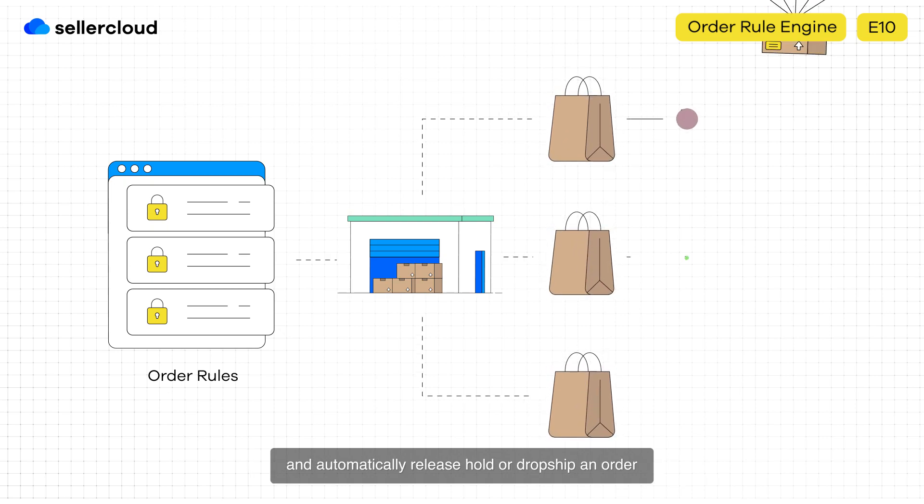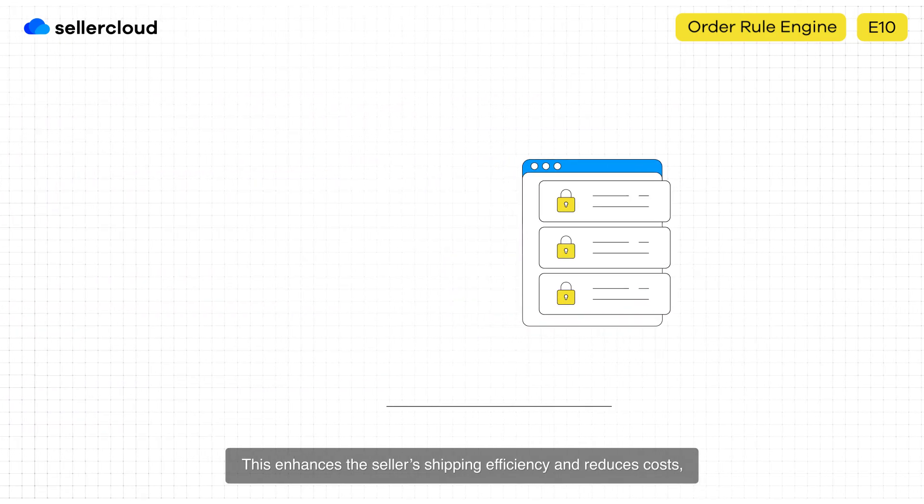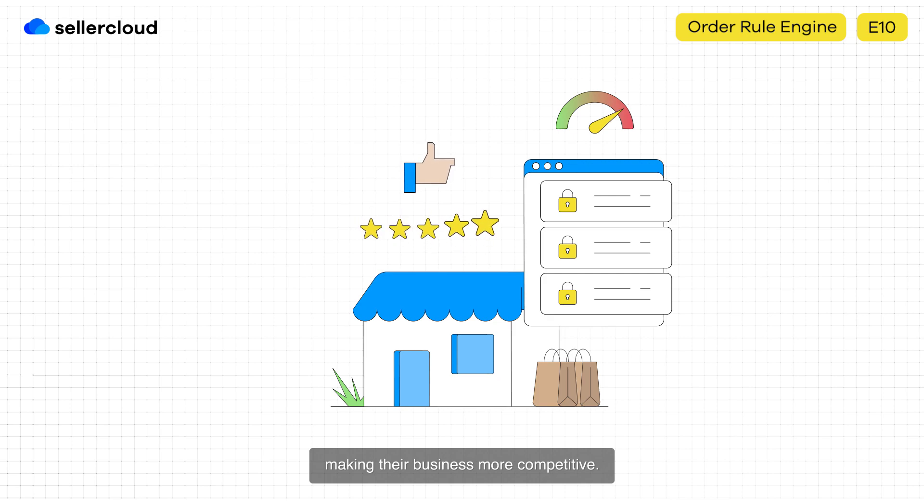and automatically release holds, or drop ship an order and add a note for the shipping team, and so much more. This enhances the seller's shipping efficiency and reduces costs, making their business more competitive.